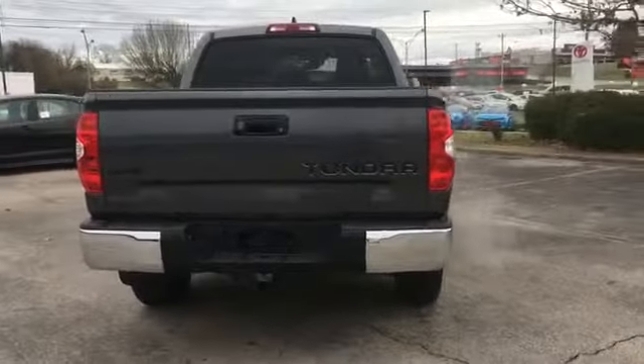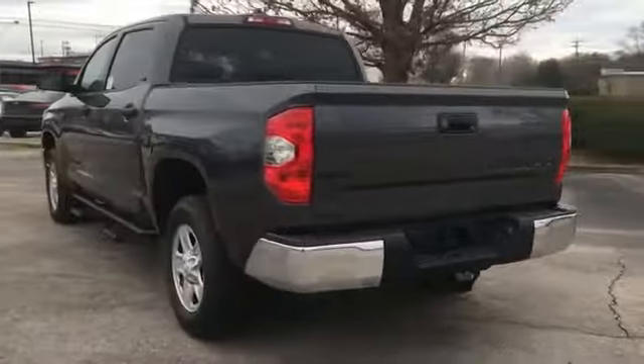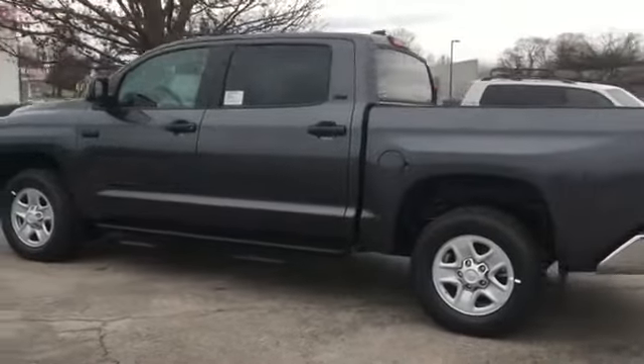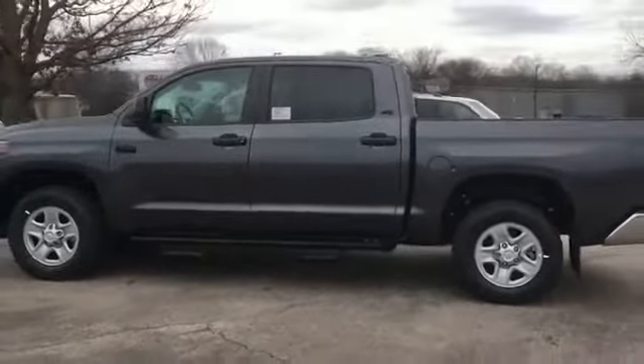Bluetooth, brake assist, power outlet, keyless entry, steering wheel audio controls, engine immobilizer, automatic headlights, auto-dimming rearview mirror.